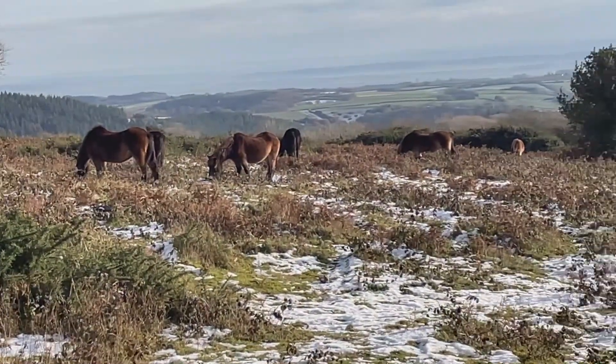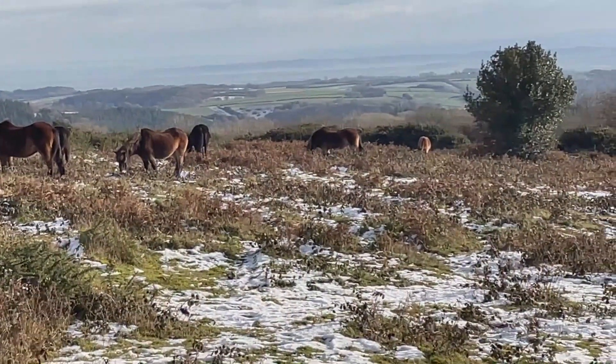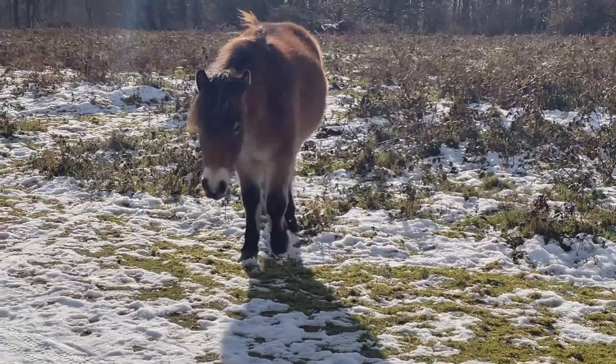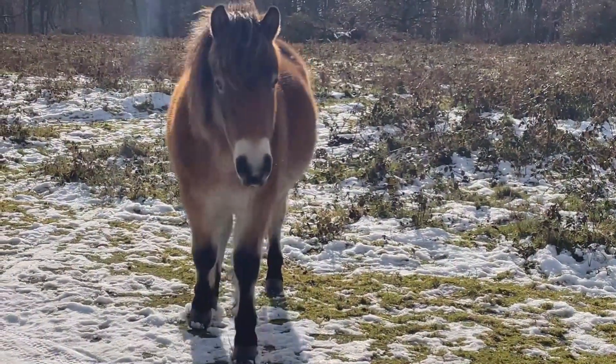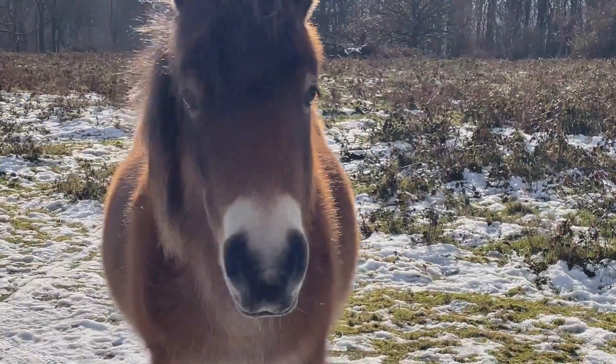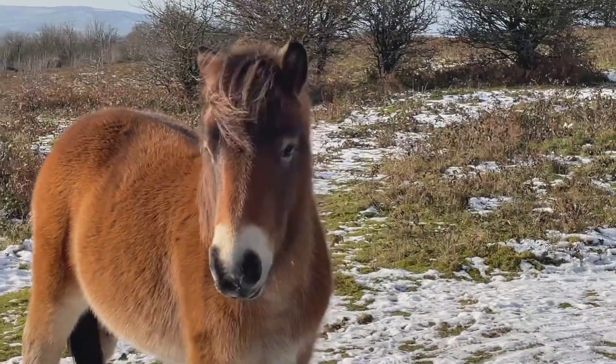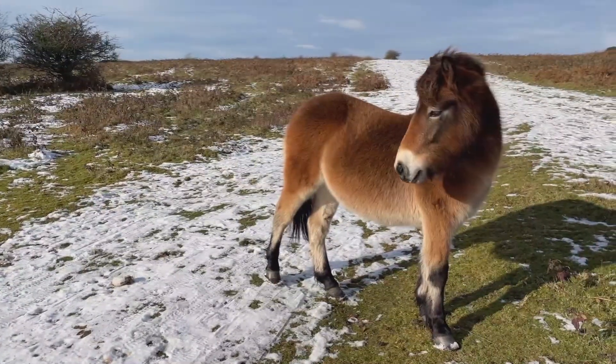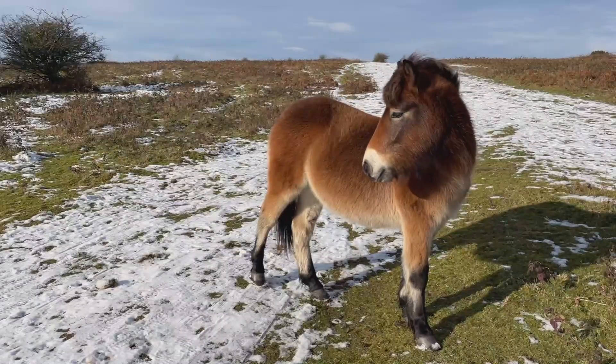Exmoor ponies are a rare breed and they have all the qualities required to survive in Britain's wilderness and moorlands. They're very small and they have strong and compact feet, and they also have a toad eye, which consists of an extra rim of flesh to protect it from the rain.